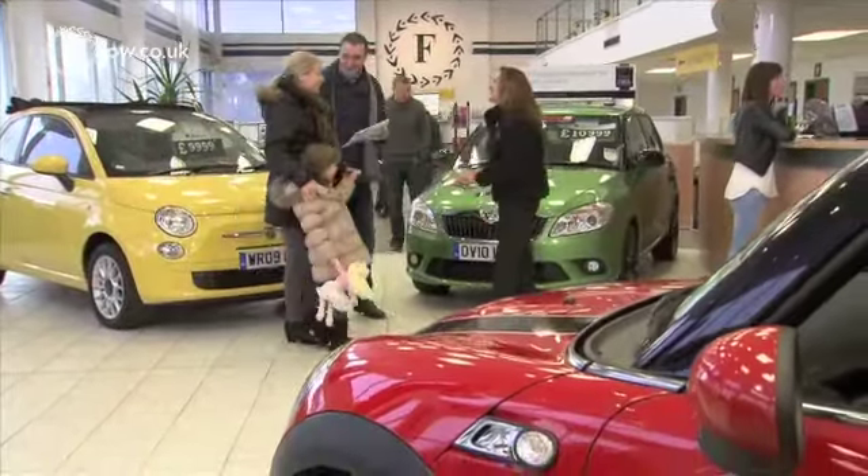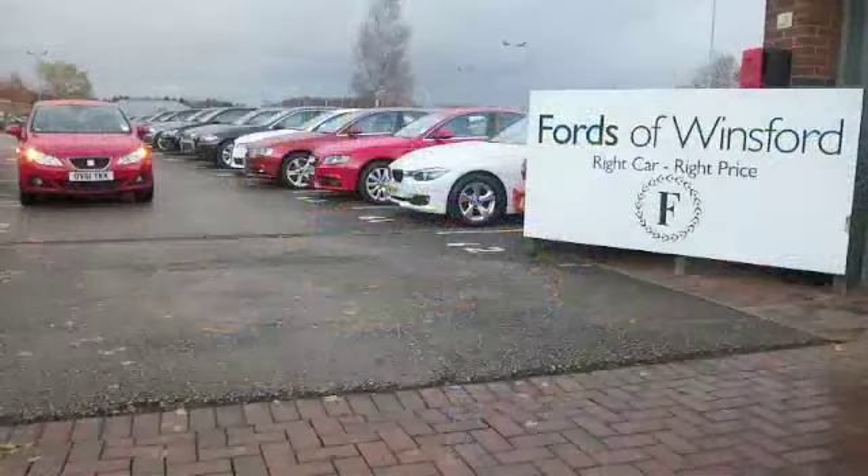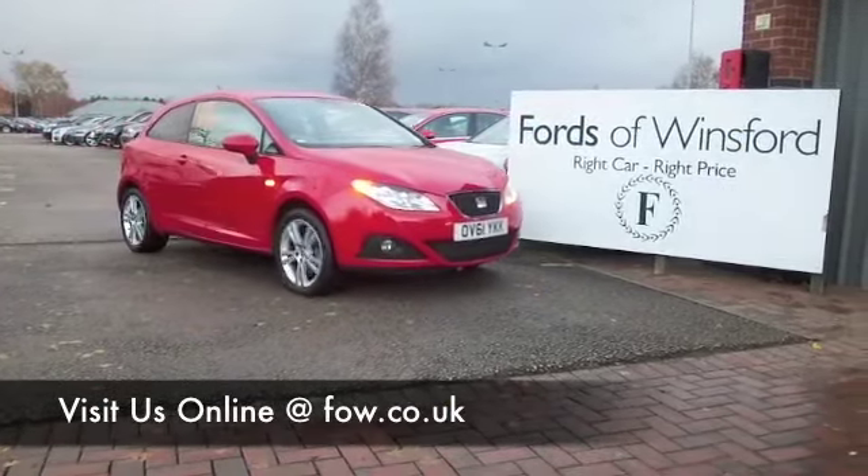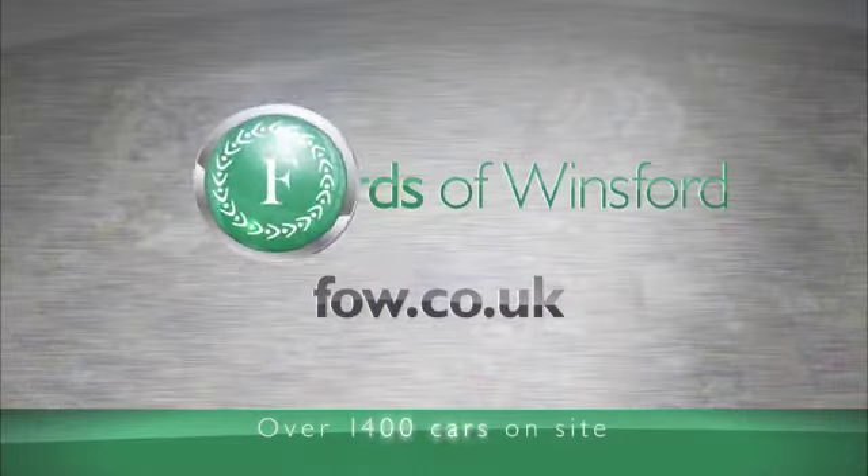And don't forget, if you want a part exchange or if you'd like us to arrange finance, no problem at all. Come and discover this great car for yourself at Fords of Winsford.